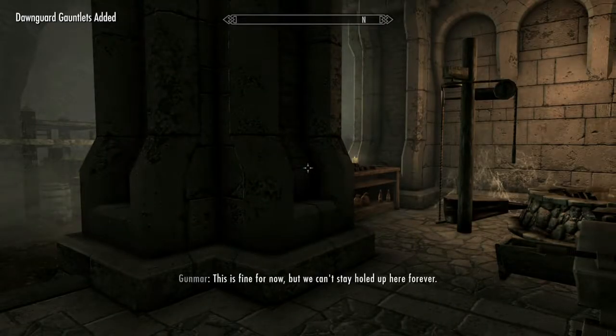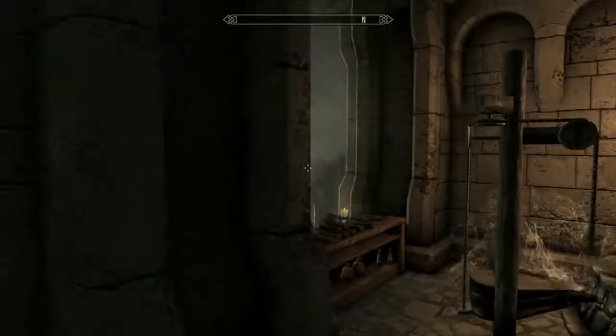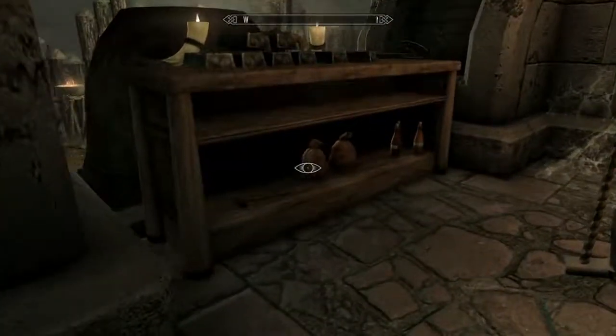Hello everyone and welcome back to I'm Annoyed at Skyrim. This is Matt TGM and I'm annoyed at Skyrim because I just finished sorting out my inventory a little bit, because having all the stuff in your inventory kind of weighs you down.